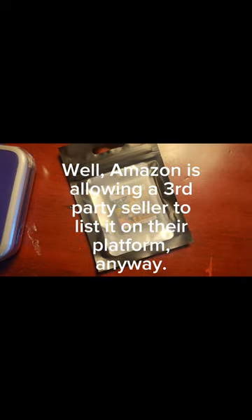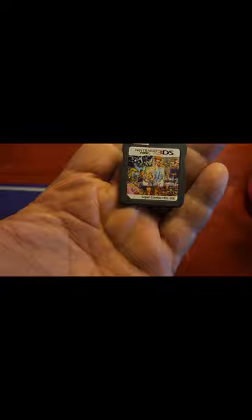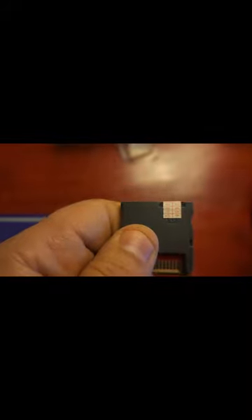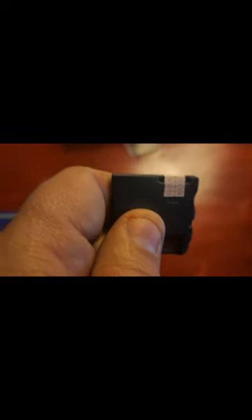I'm going to open this up, test it out, and tell you what I think. As expected, it's a micro SD adapter, and they have a little bit of tape over it — I don't know if that's just to keep the card from falling out, but I don't imagine it's necessary for functionality or that it'll impede it in any way.